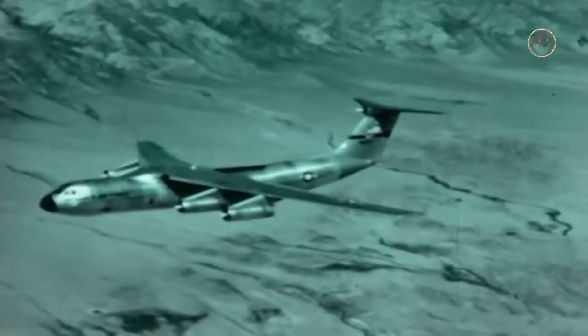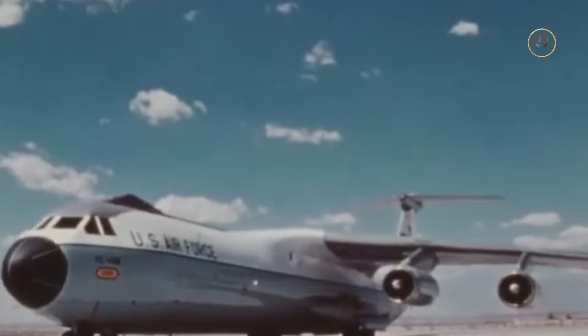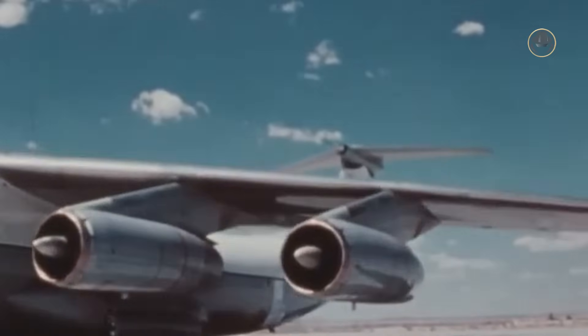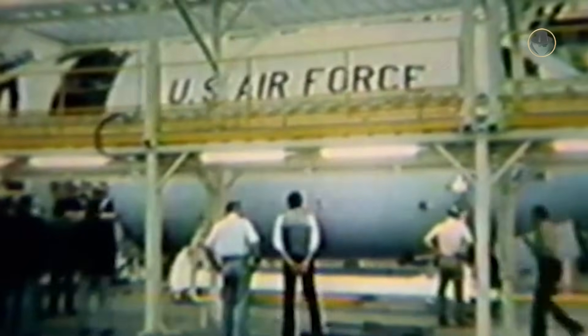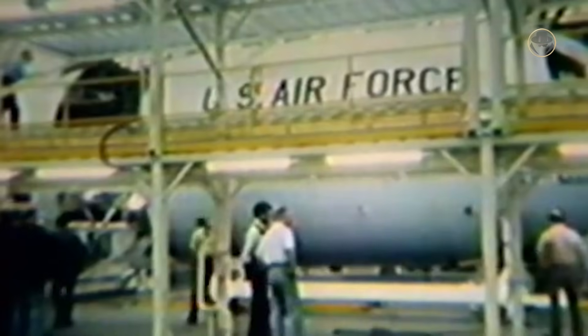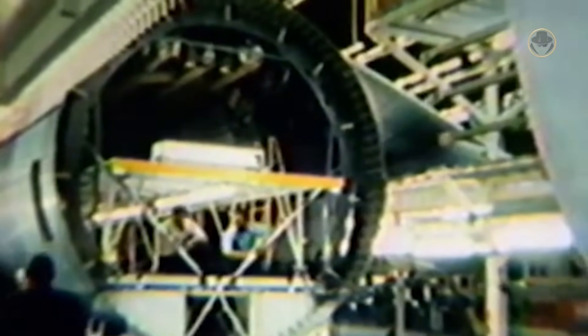The C-141A could not carry its payload to the fullest of its capabilities, and due to their intense operational career, these aircraft became worn out in the mid-1970s. Lockheed had already introduced the C-141B variant, featuring a stretched cargo compartment, in 1973. In 1975, the US Air Force contracted for a prototype of this updated version, which made its maiden flight on March 24, 1977. Between 1977 and 1982, 270 C-141As were converted to the B standard. Throughout this five-year conversion program, the fuselages of the Starlifters were stretched by adding plug sections both forward and aft of the wings, increasing the total length by 7.11 meters.